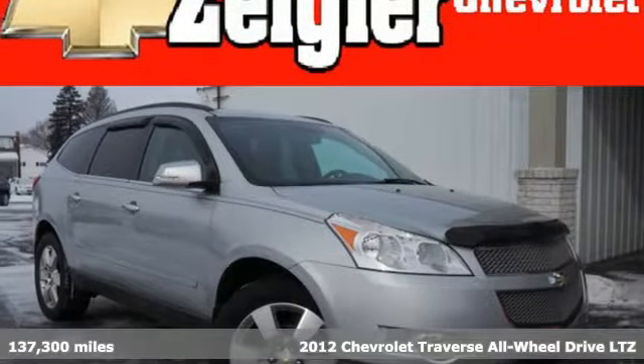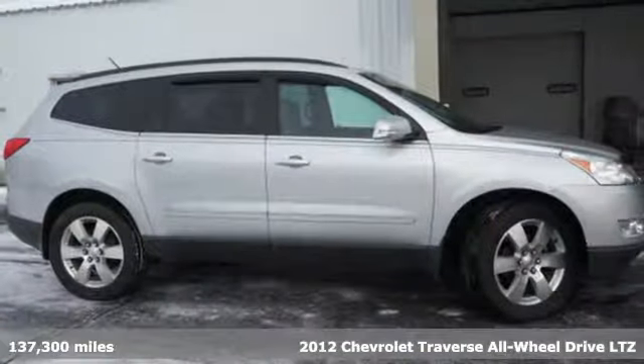It's a 2012 Chevrolet Traverse. In a Chevy, the journey matters more than the destination.